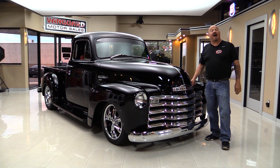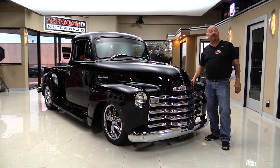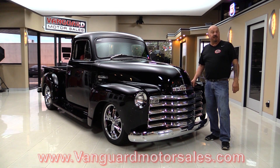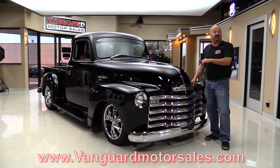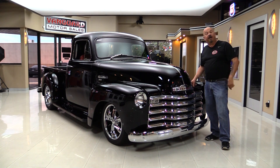Welcome back to Vanguard Motor Sales. I'm Greg and I'm standing in front of a black five-window 1954 Chevrolet pickup truck Restomod. This baby is sweet and you're gonna love checking her out. Go to our website at VanguardMotorSales.com. We'll get it up on the lift so you can check out the underside, pop the hood, check out the custom interior, and show you everything you need to see so you can make a great decision on your five-window Chevrolet pickup truck. Come on up and we'll fire it up.